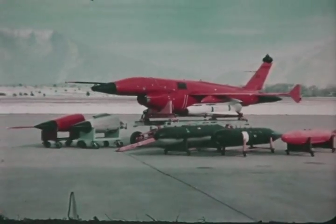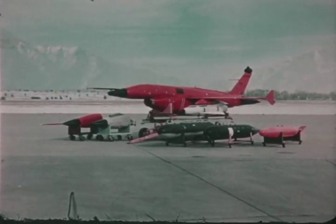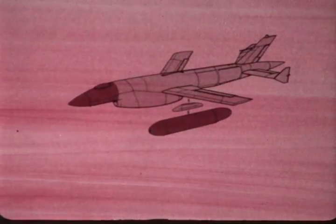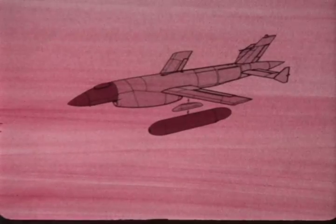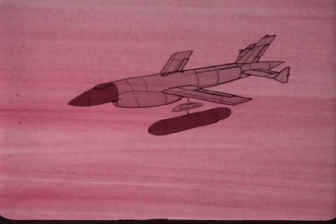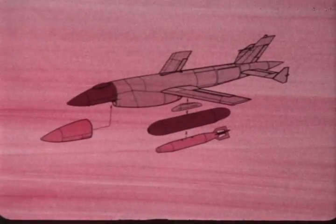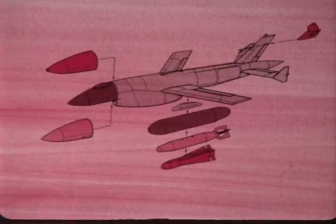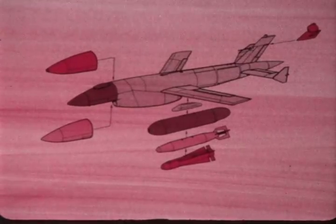Inherent to the cost-effectiveness and multi-mission capabilities of the BGM-34C is its modular concept. From a single airframe, interchangeable payload, nose modules, and wing stores permit rapid in-field mission conversions to electronic warfare, reconnaissance, or strike missions, making possible minimum vehicle inventory and logistic support costs.